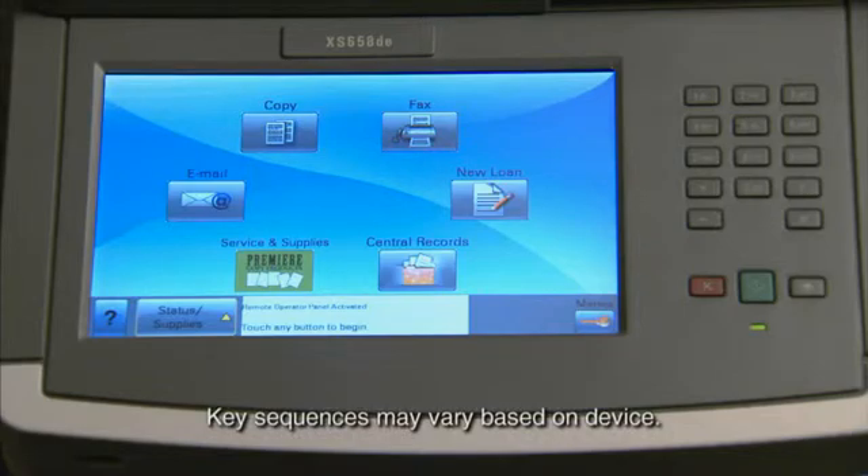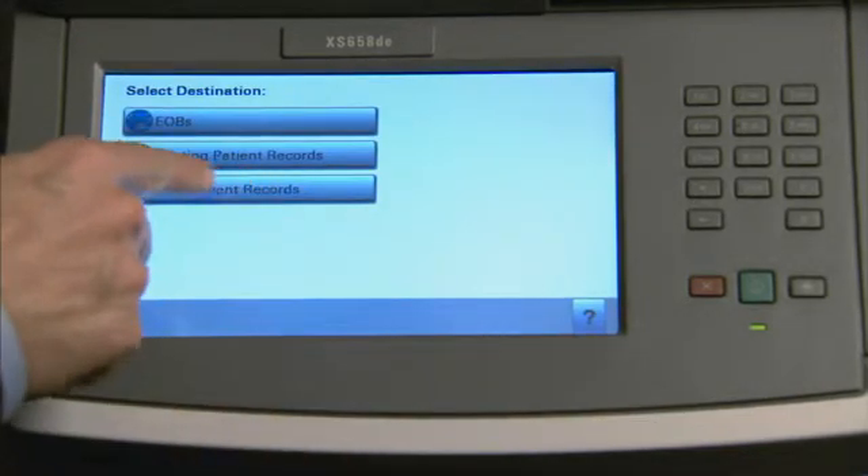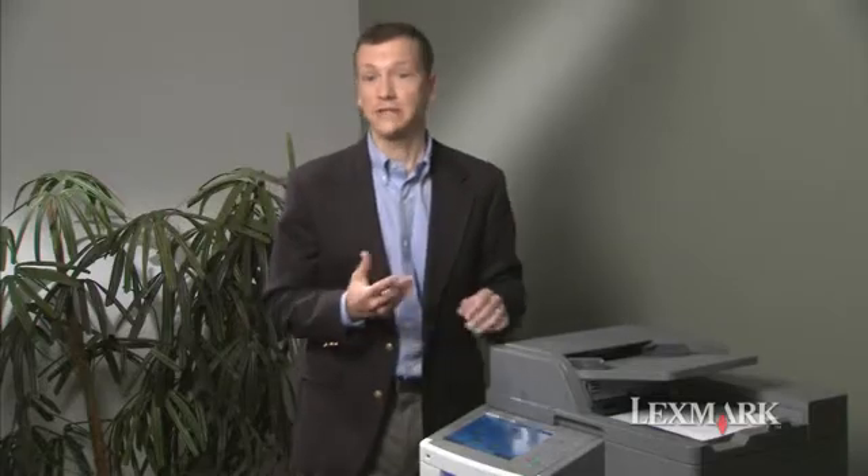Through Lexmark's solution-enabled devices, this process can be dramatically improved. At the touch of an icon, the patient information can be scanned to the network shared folder. When the patient record is created, custom information can be requested or automatically read from a barcode as some processes require.